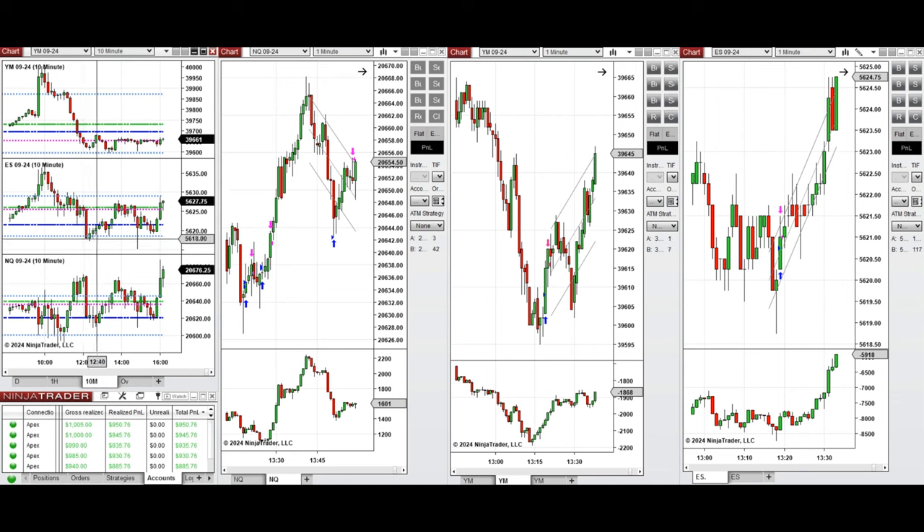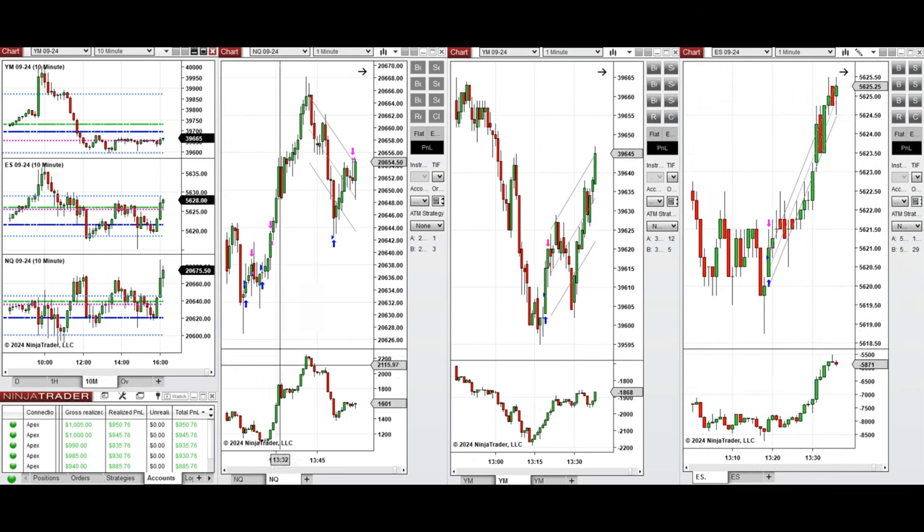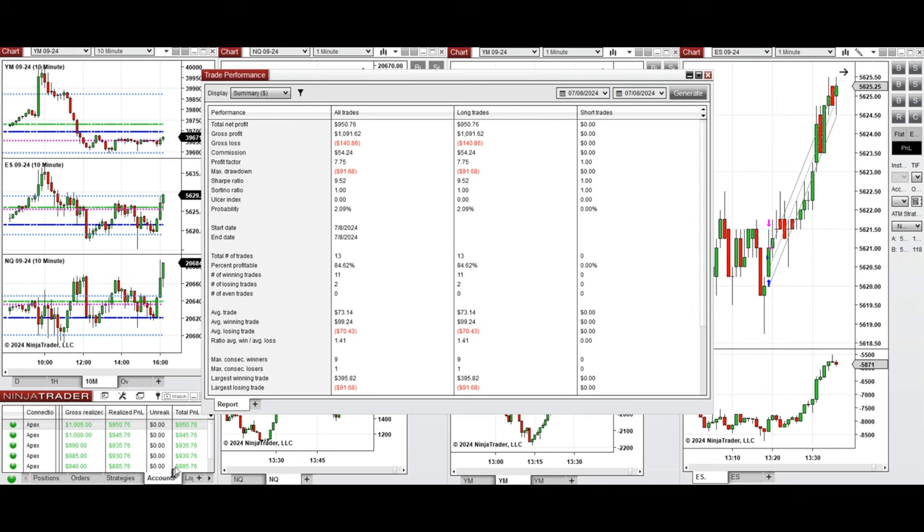When this downtrend retracement was finished, the buyers came back. This wave of uptrend was taken after one o'clock on Nasdaq with the Top B, C, and T repeatedly, and also on Dow Jones with the Top B, and on S&P 500 with the Top B. All these signals were copied by copy trader to multiple Apex Trader Funding accounts.